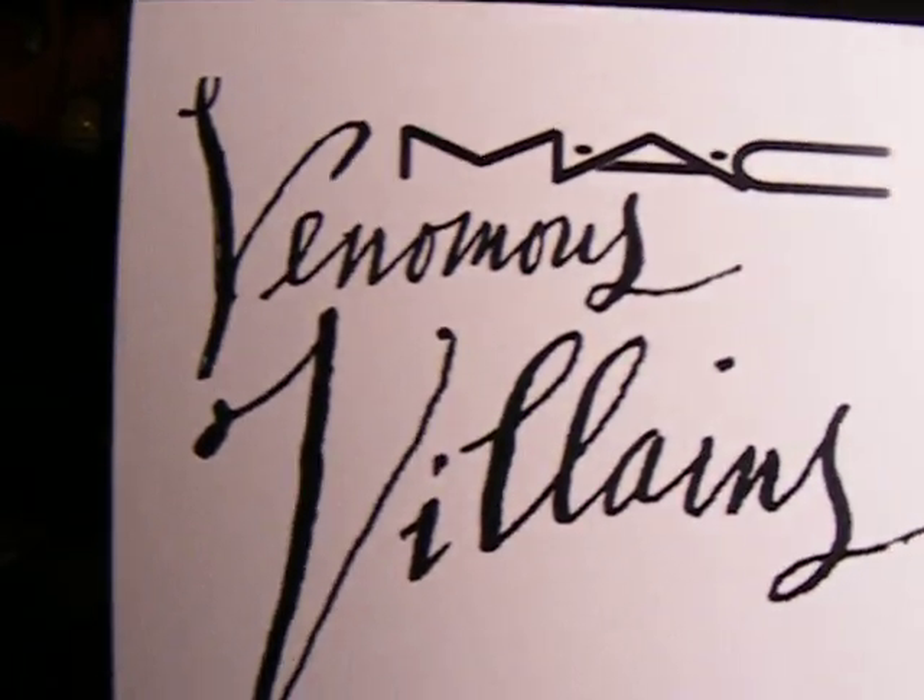Hey there, it's time for a haul. I know you guys love them, so here it is. It's a Venomous Villains haul.